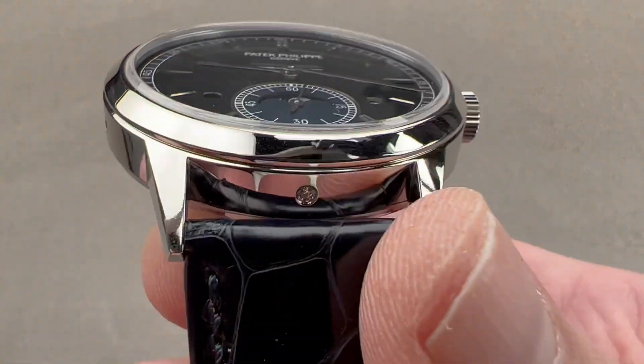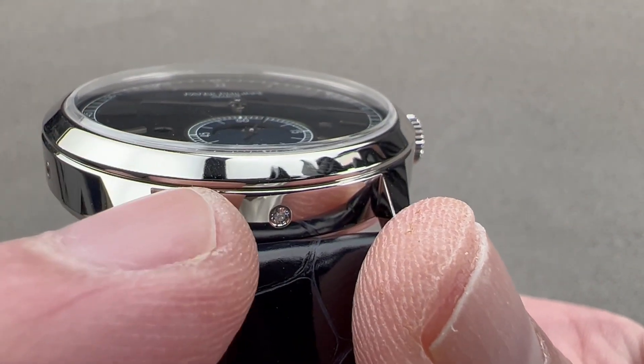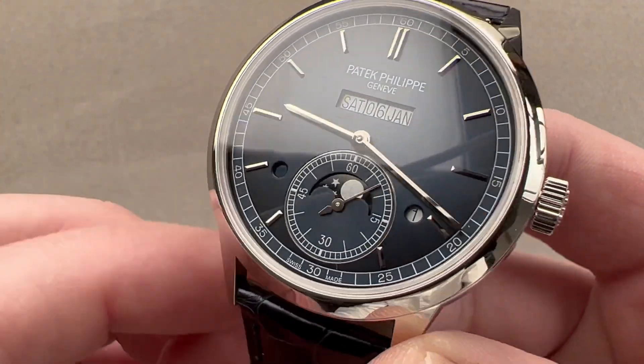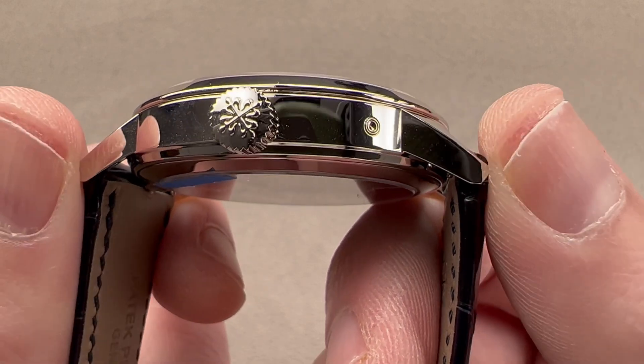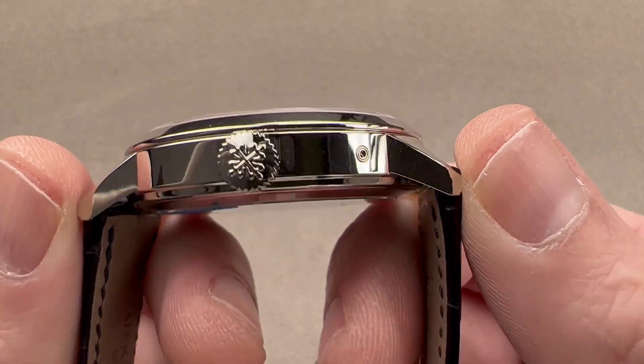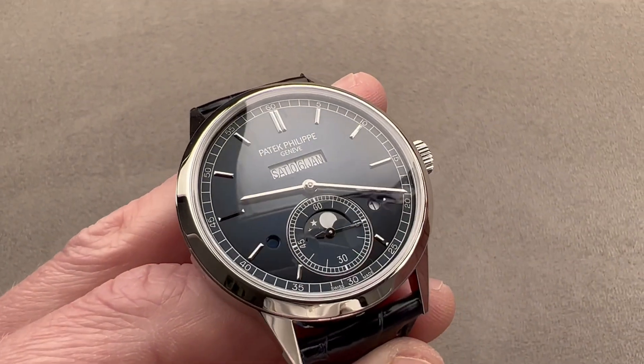In platinum — and you know it's platinum because it's a Patek with a top-of-the-case Esselton diamond between the lugs at six. 41.3 millimeters in diameter, 11.3 millimeters thick, 48.5 millimeters from lug tip to lug tip, and 21 millimeters is the spacing between the lugs.